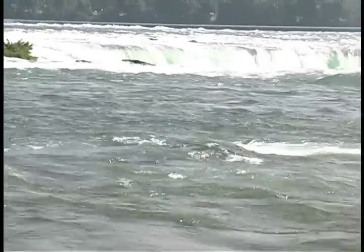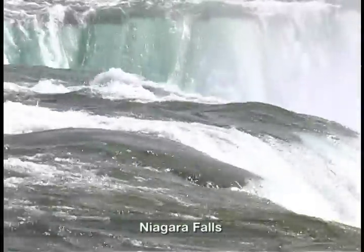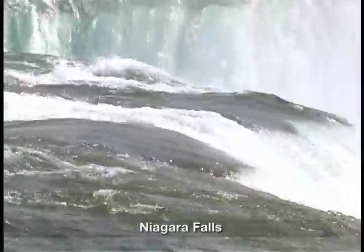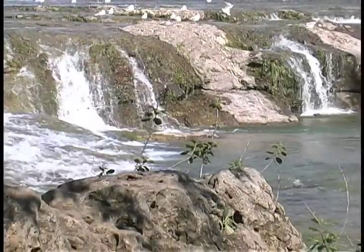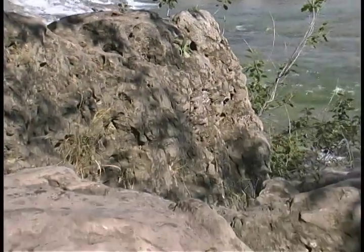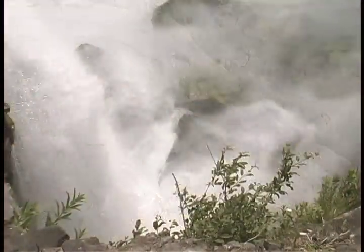The Niagara River is the one and only outflow for all four western Great Lakes — Superior, Huron, Michigan, and Erie. Niagara Falls tumbles over a formation whose caprock, or topmost layer, is composed of the seemingly indestructible mineral dolomite.